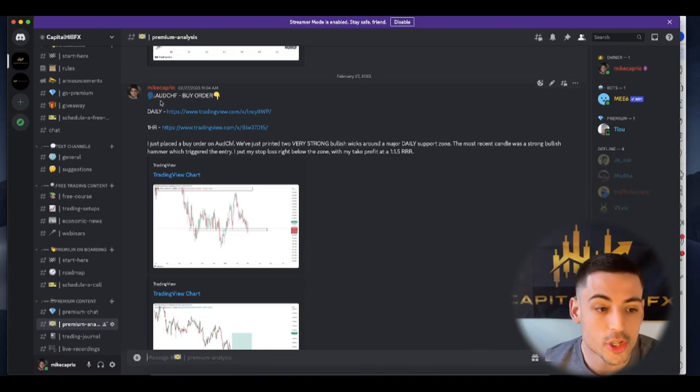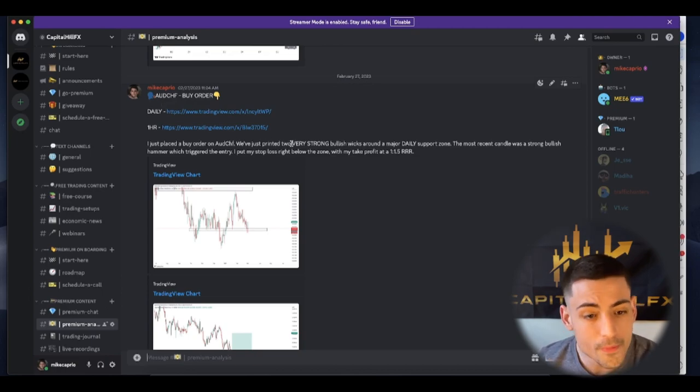We can see a buy order on AUDCHF that I just placed. We've printed two very strong bullish wicks around a major daily support zone. The most recent candle was a strong bullish hammer which triggered the entry — posted at 2:27 at 11:04 AM. There's no edited message, it's not manipulated. I actually provide my orders live time.